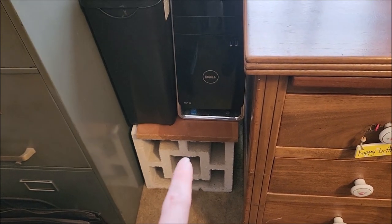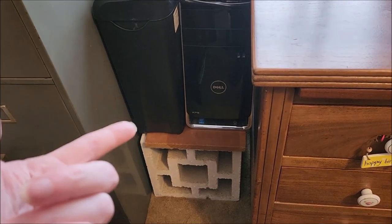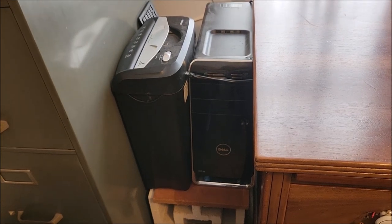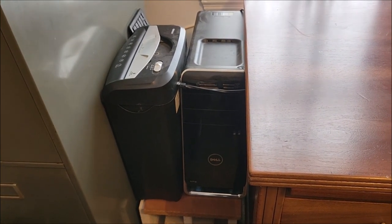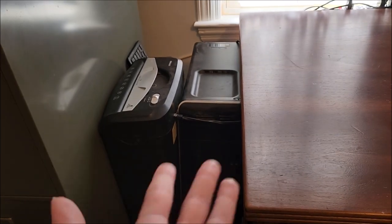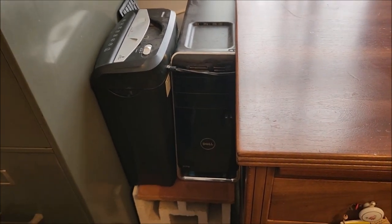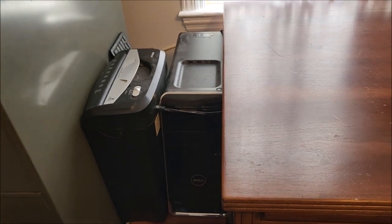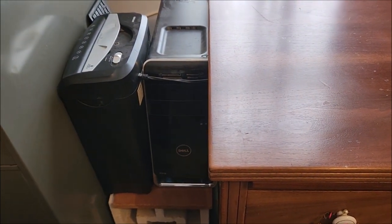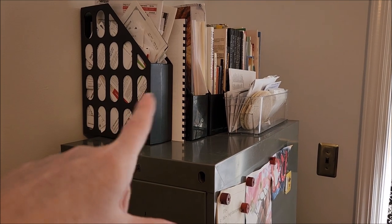I have more cinder blocks in the basement so I brought two more up. Both of these little wood pieces were already in here. I did put the computer here and I'm ridiculously happy that my shredder fits next to it. The computer's not on right now. I did check — the vent goes that way, so if I'm turning the computer on I'll just move the shredder. Technically I could put the shredder down to begin with but it's a lot easier when it's at the same height.